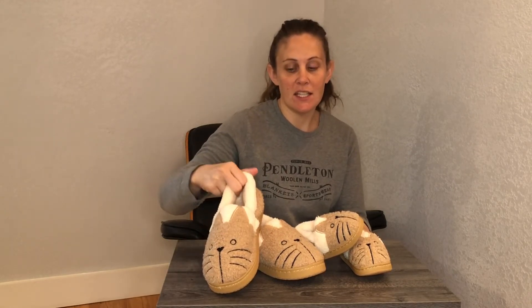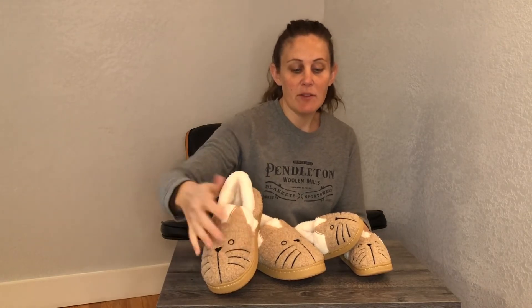I just got these super cute matching slippers for my toddler and me. I really love that they look exactly alike — just one in a bigger size and one in a smaller size. They have a really nice fuzzy feeling on the inside and feel super warm and cozy. They're really fuzzy and cute on the outside and they look like little kittens.